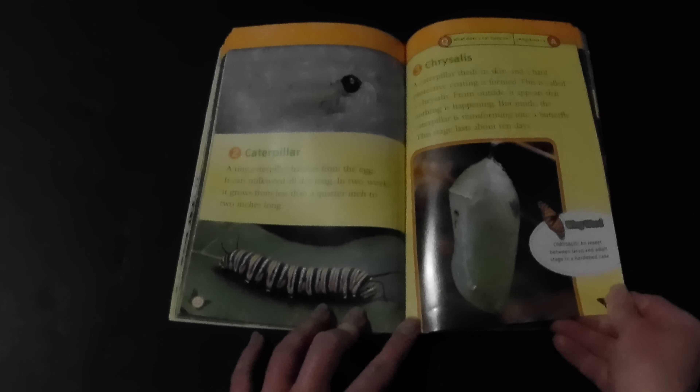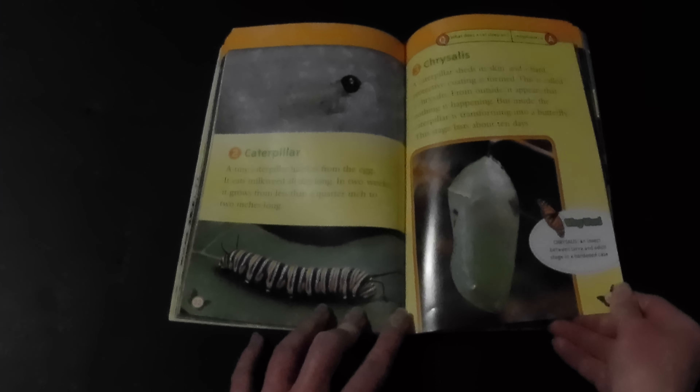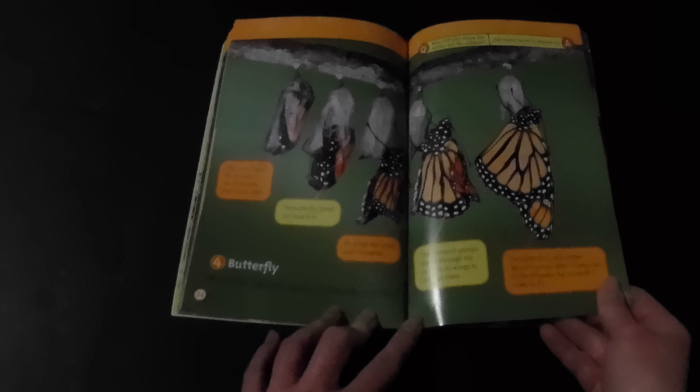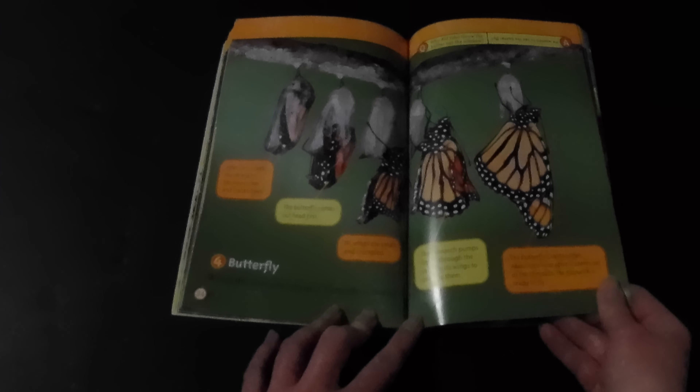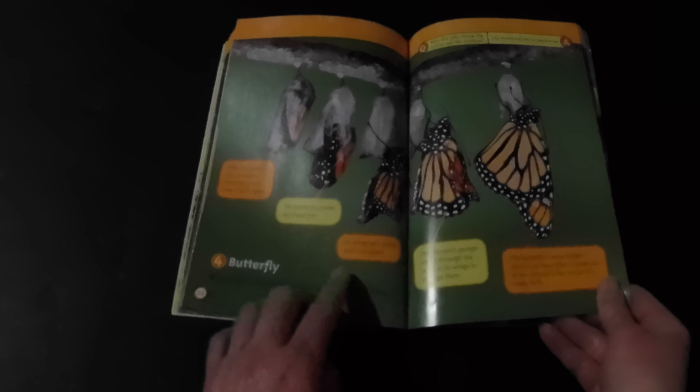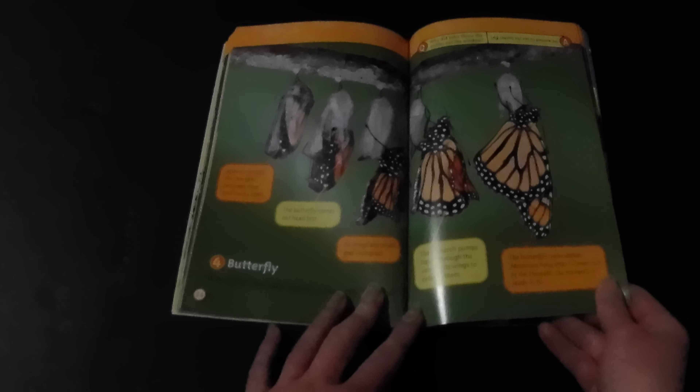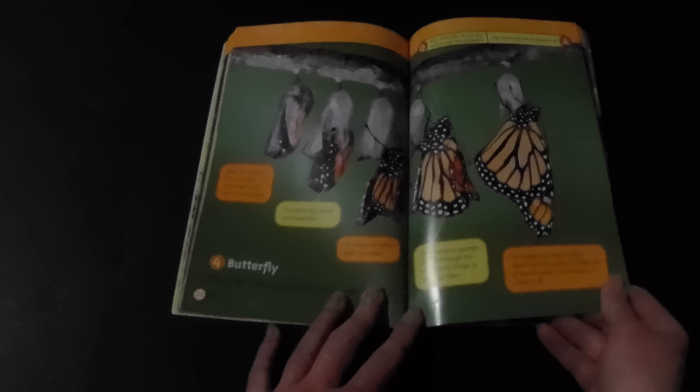Chrysalis: a caterpillar sheds its skin and a hard protective coating is formed, called a chrysalis. From outside, it appears that nothing is happening, but inside the caterpillar is transforming into a butterfly. This stage lasts about ten days. Stage four — butterfly: when the chrysalis opens, a butterfly is born, coming out head first. Its wings are small and crumpled. The monarch pumps liquid through the veins in its wings to enlarge them. The butterfly's veins stiffen about one hour after it comes out, and the monarch is ready to fly.